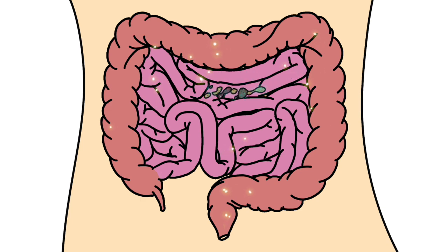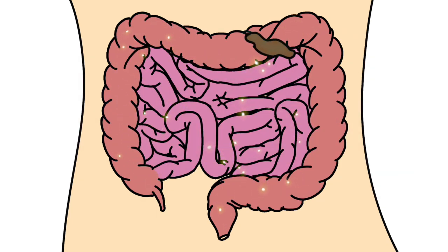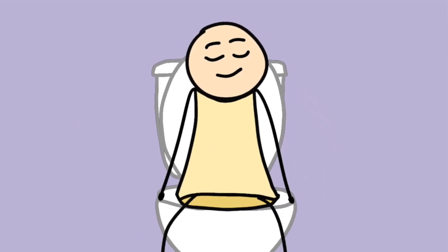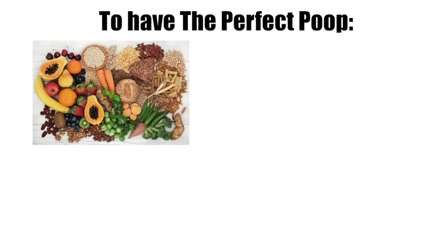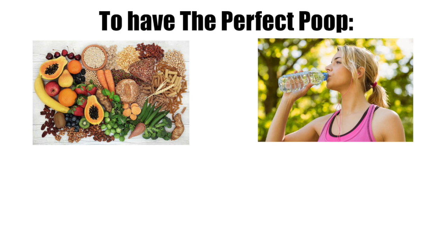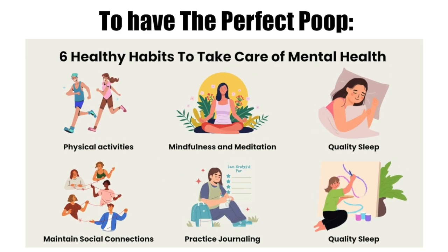This kind of poop usually forms when food takes about one to two days to move through your system, giving your body time to absorb all the good stuff. A calm mind also helps — a relaxed brain keeps your gut running smoothly. To keep things this way, eat a mix of fiber, drink plenty of water, move your body, and manage stress with good sleep and calming habits.